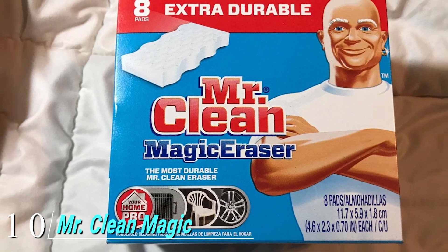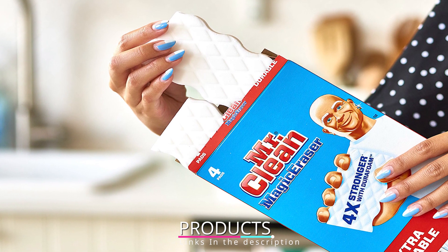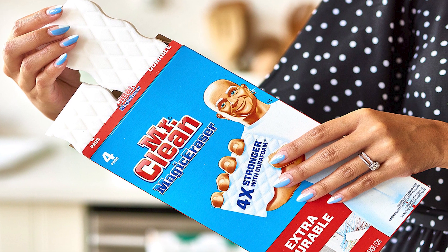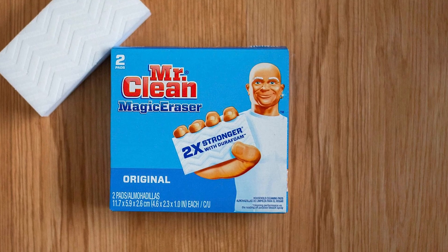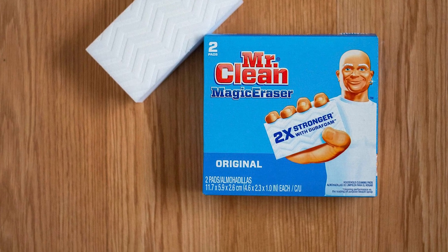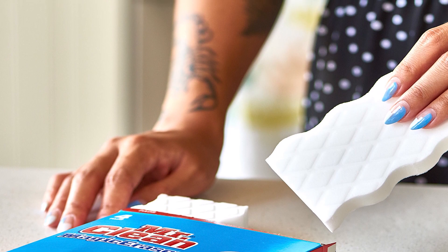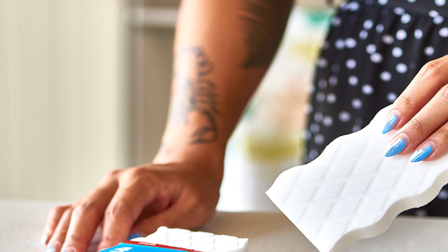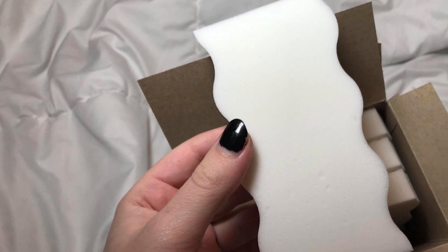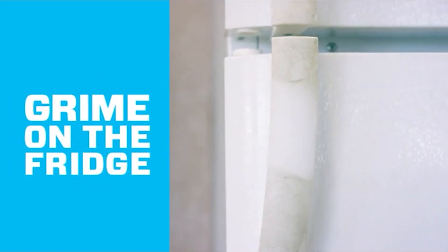Finally, the number ten position is dominated by Mr. Clean Magic Eraser. If you've experienced stains on walls, it can be difficult to remove them without also removing the paint — but with the Mr. Clean Magic Eraser you can remove all types of stains like ink, scuff marks, and crayon from walls without disturbing the paint. It works on countertops, walls, flooring, and furniture. Just moisten the sponge and rub off the stain — very little elbow grease needed.